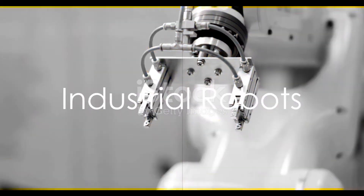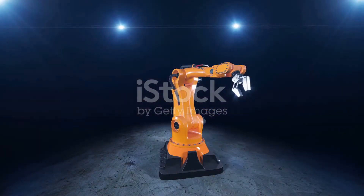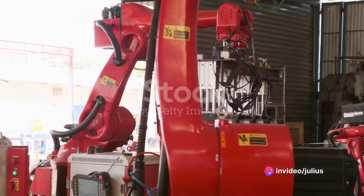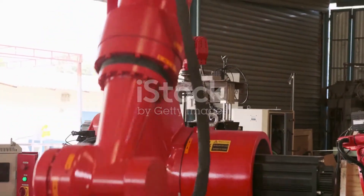First up, we have industrial robots. These mechanical marvels, often appearing as robotic arms with multiple joints, are masters of precision. They rule the roost in manufacturing tasks, handling everything from welding and painting to assembly and quality control.